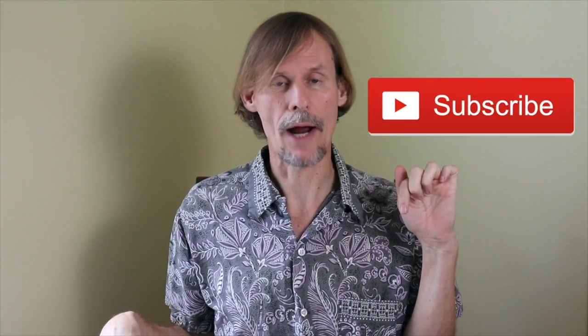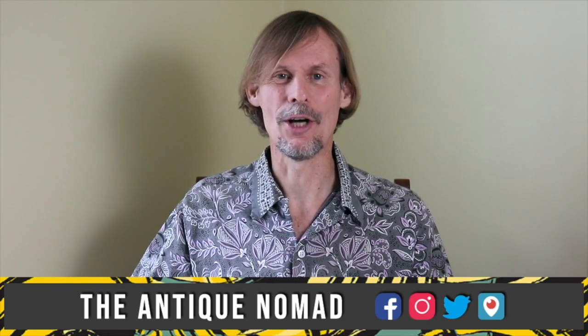Thanks for joining me again in the fun and fascinating antique community, here where online meets the real world. Please click the subscribe button below, click the bell to be notified when new videos upload, leave a comment below, and hit thumbs up to like this video. Links to our online social media daily posts and our items for sale are in the description. This is George at The Antique Nomad — bye for now.